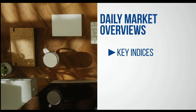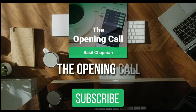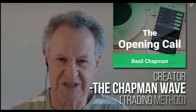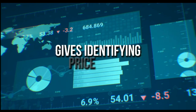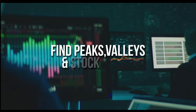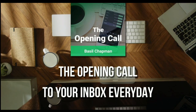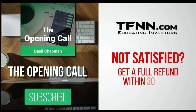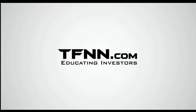For daily market overviews that give you direction on the key indices, selective stocks, and commodities, subscribe to the Opening Call newsletter at TFNN.com. The Opening Call newsletter is written by Basil Chapman, creator of the trading methodology known as the Chapman Wave. The Chapman Wave up-down sequence gives you an edge in identifying price turns, finding the peaks and valleys in stock prices. Get the Opening Call newsletter by Basil Chapman in your inbox every day. First-time subscribers also get a 30-day money-back guarantee. TFNN.com, educating investors.